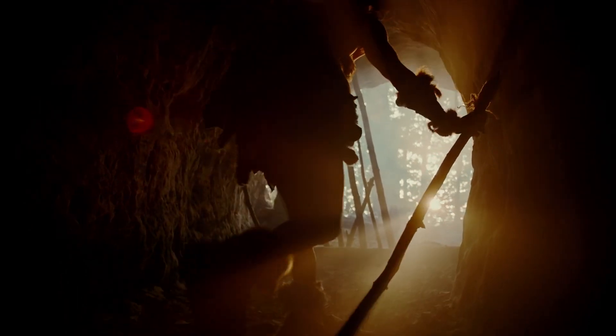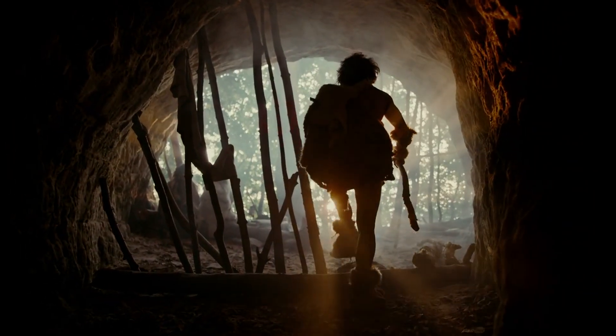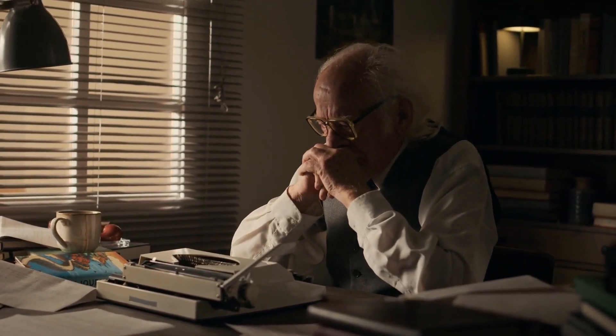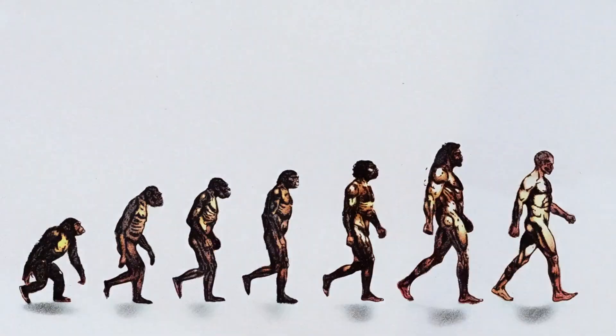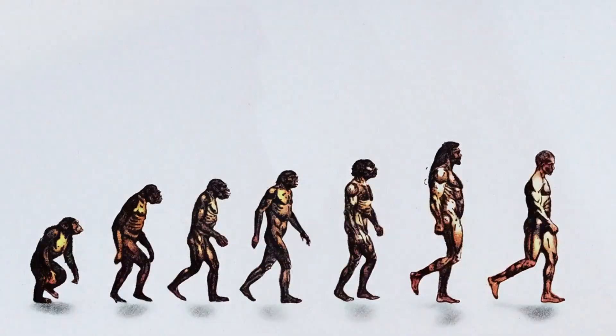These cases, including the Nampa figurine, consistently point to a greater antiquity for anatomically modern humans and advanced culture than is currently accepted. The authors of Forbidden Archaeology — Michael A. Cremo and Richard L. Thompson — highlight that this selective handling of evidence is often driven by theoretical preconceptions. If evidence does not conform to the established evolutionary sequence, it is often dismissed as a mistake, an illusion, or a hoax, regardless of its quality.